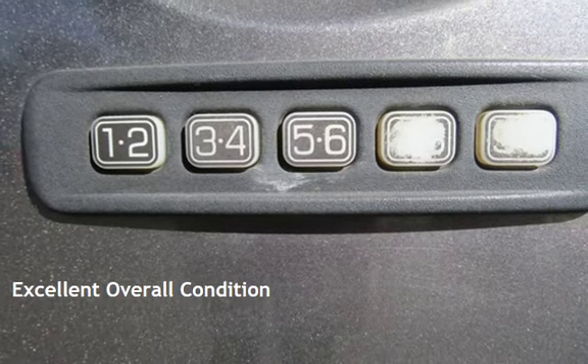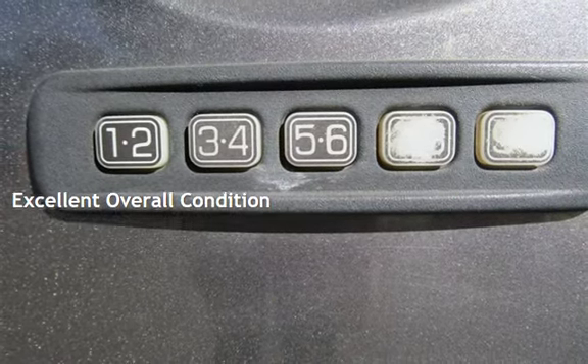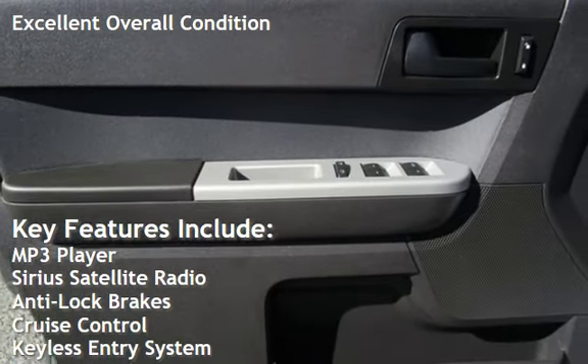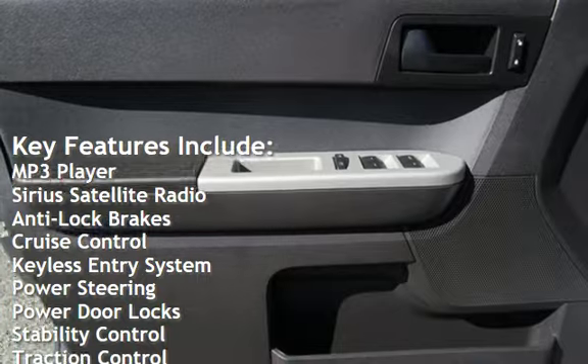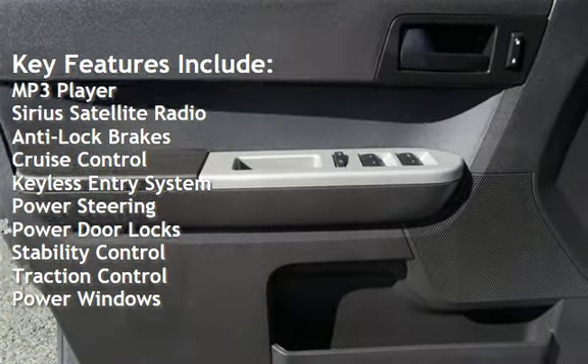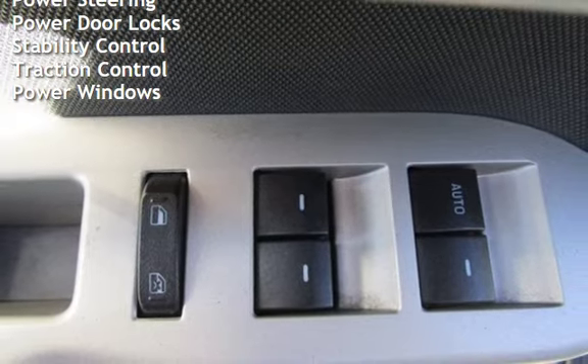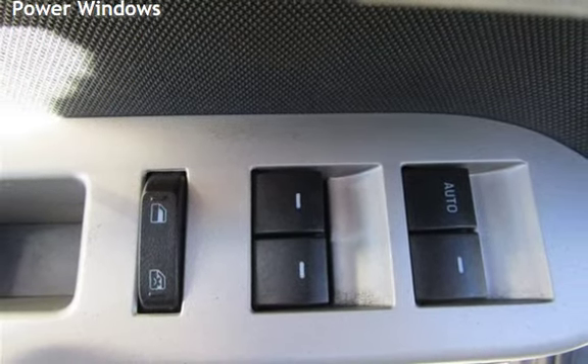This vehicle is in excellent overall condition. Key features include MP3 player, Sirius satellite radio, anti-lock brakes, cruise control, keyless entry, power steering, power door locks, stability control, traction control, and power windows.